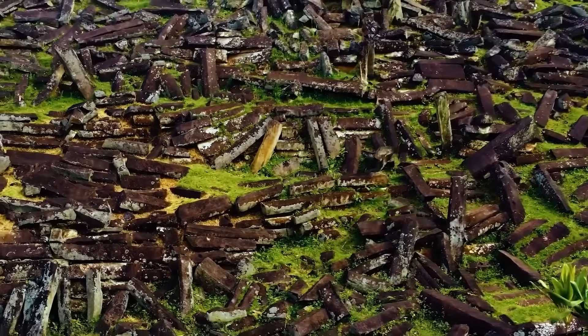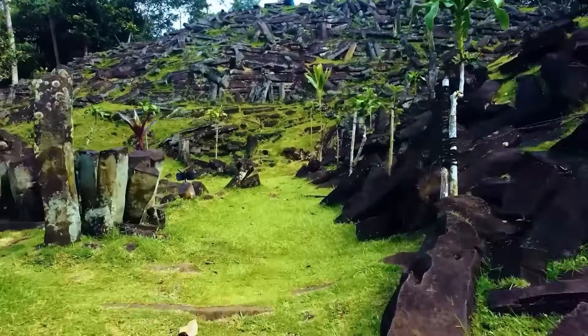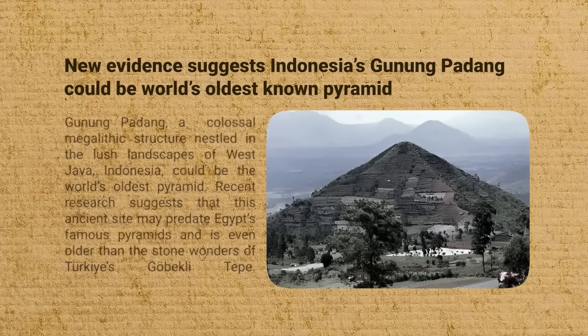Framed by crumbling retaining walls of stacked volcanic stone, strewn across these platforms are hundreds of long hexagonal stone pillars — andesite columns shaped by ancient hands, or perhaps by the fiery heart of the volcano itself.